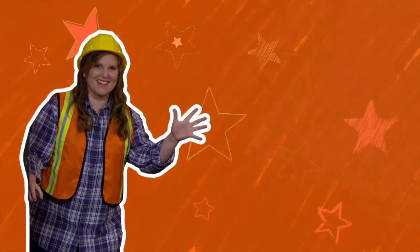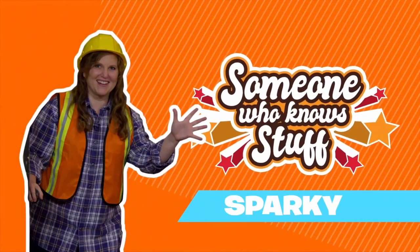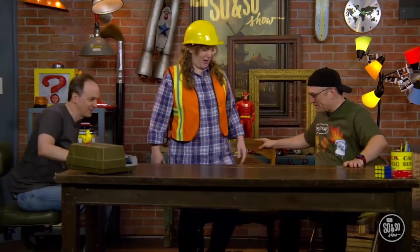Welcome, please have a seat. So, tell us who you are and what you know. My name is Sparky, and I know all about electricity and power lines.